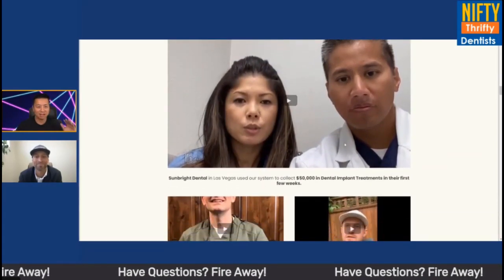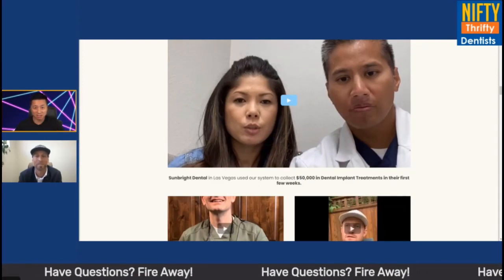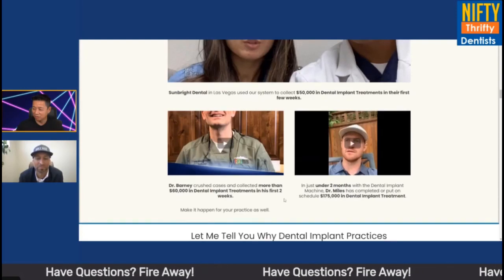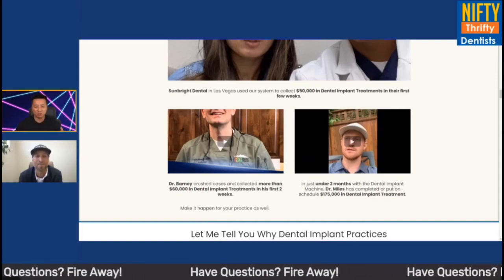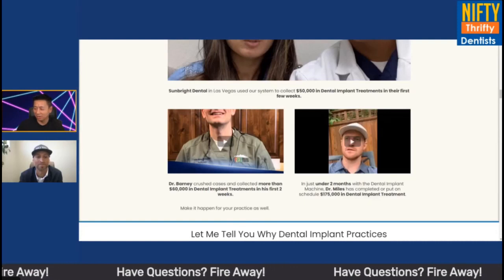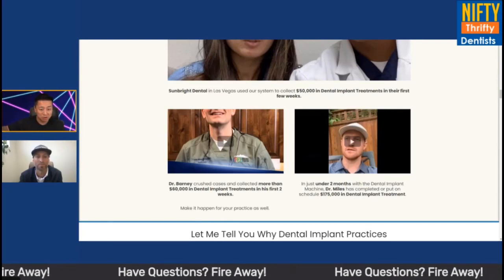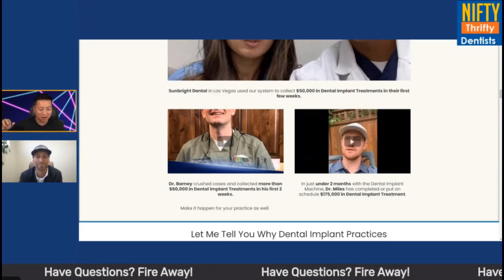There's a special deal on this site that's actually about to go away — we'll talk about that. We've got Dr. Barney here who collected more than $60,000 in his first two weeks. Dr. Miles — in under two months, $175,000. And then Bright Dental, $50,000 in their first few weeks. For those watching who think another marketing company told them it takes two or three months to ramp up — these people are literally 10X-ing their investment within the first few weeks. Are these like super docs or are they in areas where they're the only dentist?